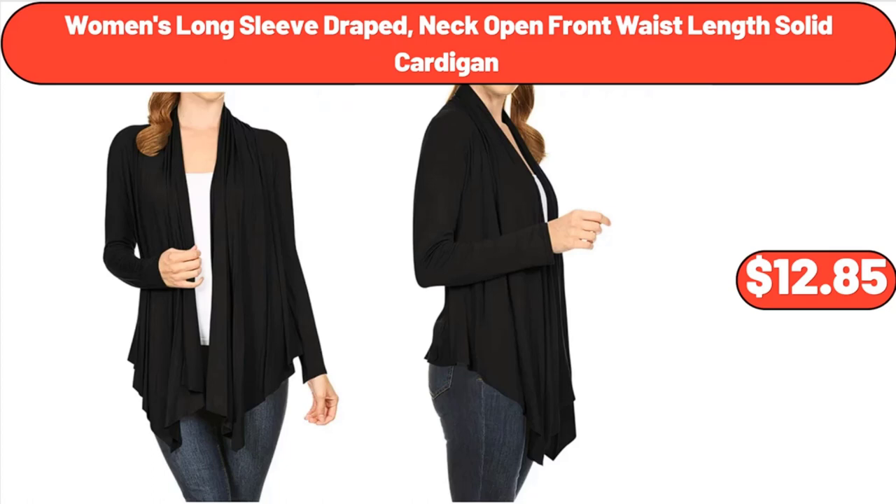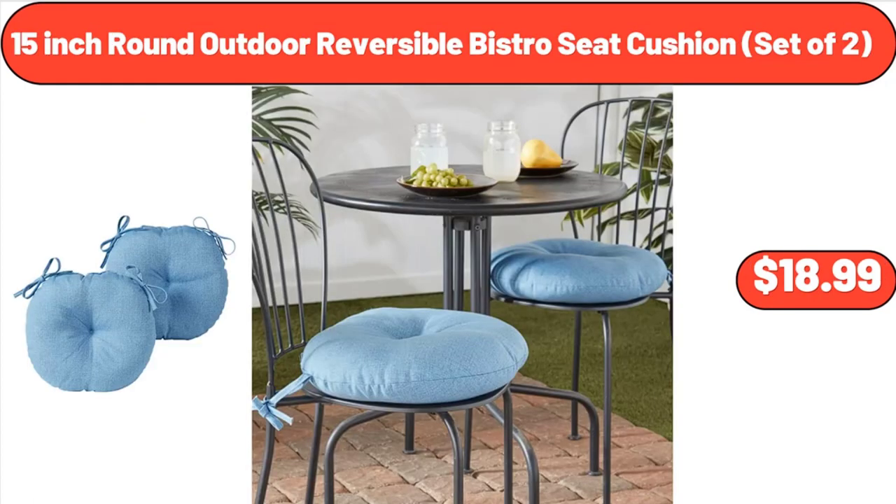Women's Long Sleeve Draped Neck Open Front Waist Length Solid Cardigan, $12.85. 15-Inch Round Outdoor Reversible Bistro Seat Cushion, Set of Two, $24.65.